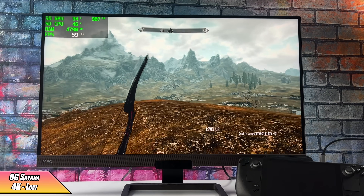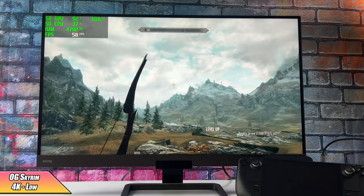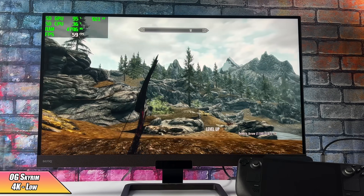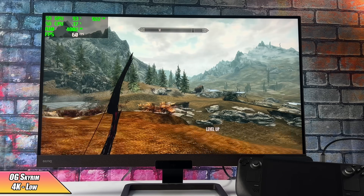Here's something I know a lot of people aren't going to do, but I still wanted to test it — the original Skyrim at 4K. At medium settings I get an average of around 48 FPS. At low settings, it's so close to a constant 60 at 4K.